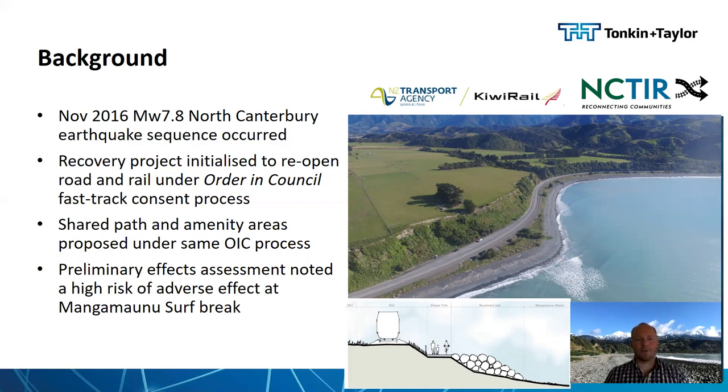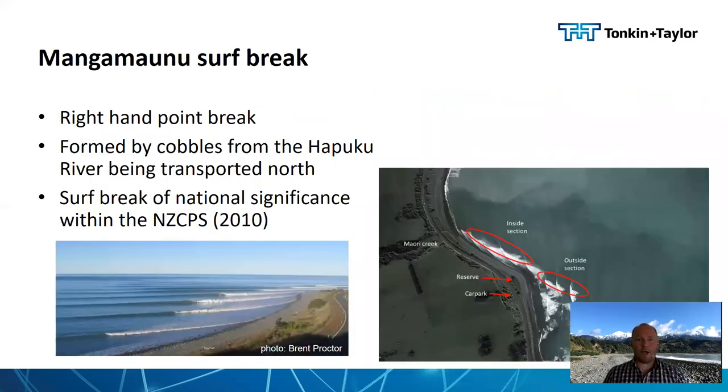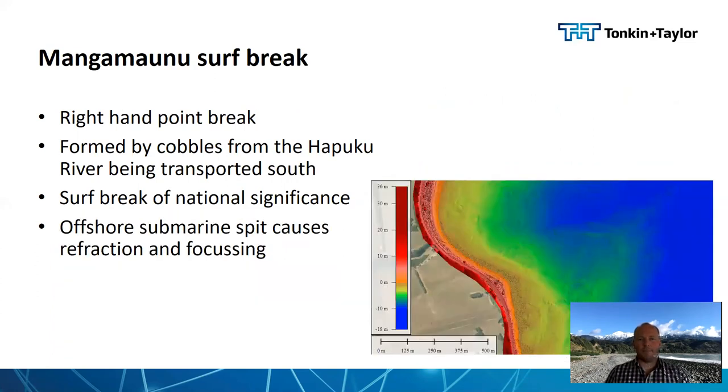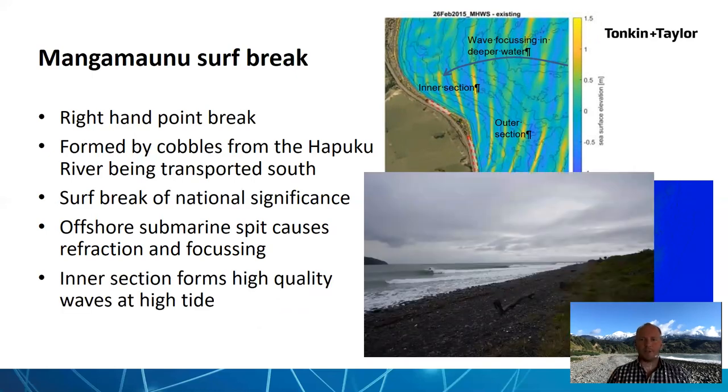A preliminary effects assessment noted a high risk of adverse effect at the Mangamanu surf break, and in 2018 consents were granted subject to a baseline and effects assessment being undertaken. Mangamanu surf break is a right-hand point break, formed by cobbles from the Harpaboo River to the south being transported north. It's comprised of an outer section and a higher quality inside section that runs down the point. It's defined as a surf break of national significance within the New Zealand Coastal Policy Statement and therefore afforded special protection rights. Multi-beam bathymetry shows an offshore spit that causes refraction and focusing of waves onto the higher quality inside section.